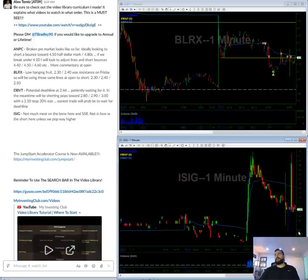And ISIG — not really much meat on the bone, so not really too interested. If this pops big, maybe. But not really in love with it.